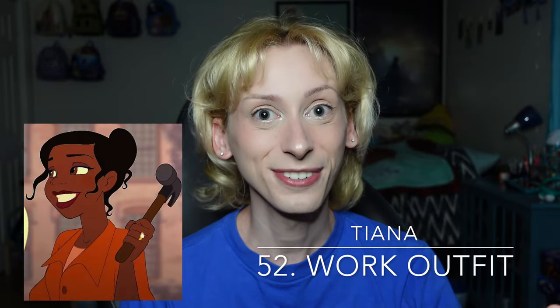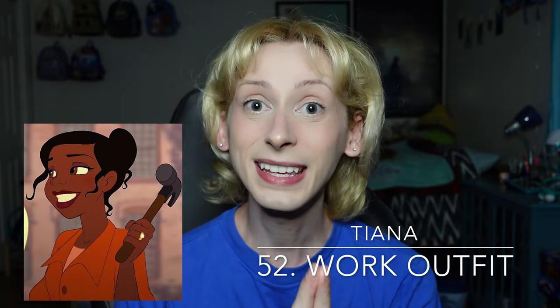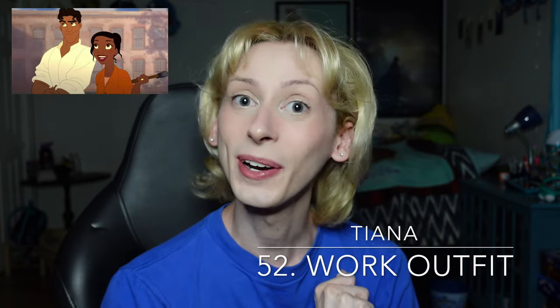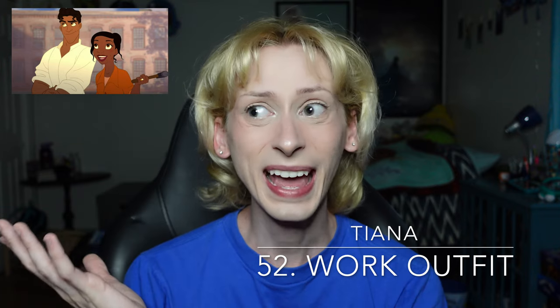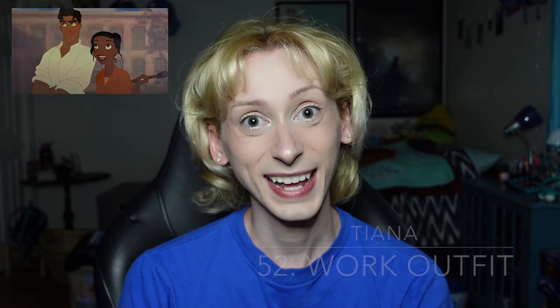Moving on up to number 52, the final outfit in the F tier, which is Tiana's work outfit from The Princess and the Frog — specifically at the end when she has gotten the key to Tiana's Palace and is ready to start working on her restaurant. We don't necessarily see her a lot in it; it's in like two or three shots when she is with Prince Naveen getting the key from the Fenner Brothers and also starting to work on the restaurant. It's okay, it doesn't do a lot. It's definitely the highest ranking so far, but it still lands in the F tier today.